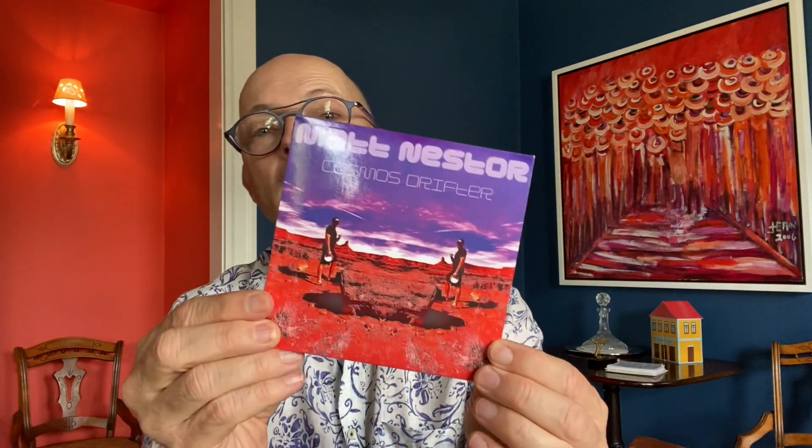Certainly, when you're thinking singles and you're thinking physical, you got to think about Disc Makers. And we can offer you this CD single in a slim jewel case like Silk Sonic has available.